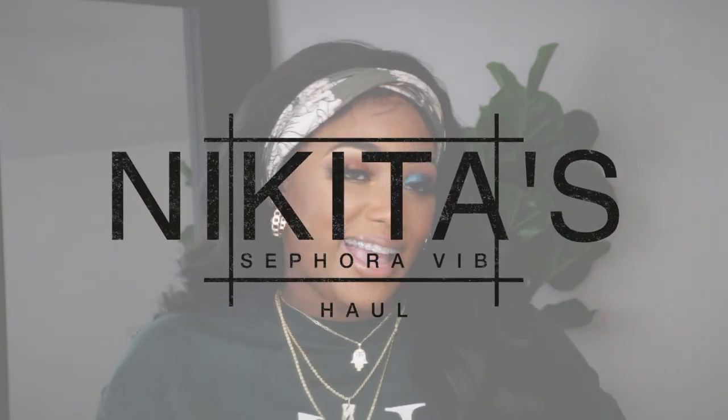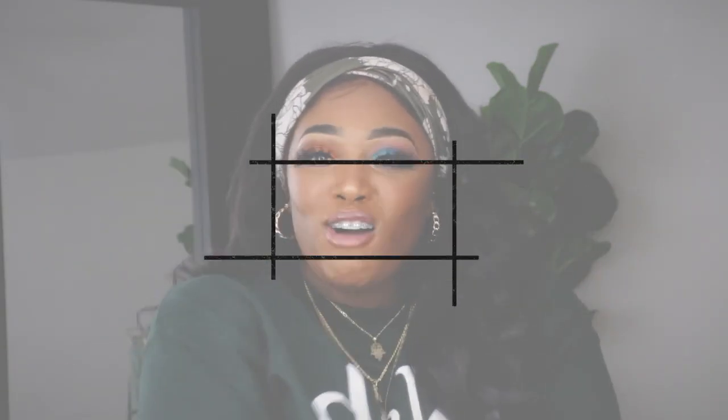Hello boys, it's your girl Nikita Shanae and welcome back to the channel. Today I just want to show you guys some of the products that I picked up at the Sephora VIB sale.